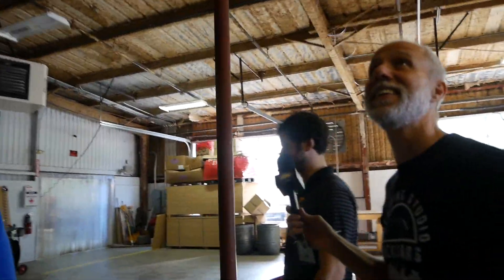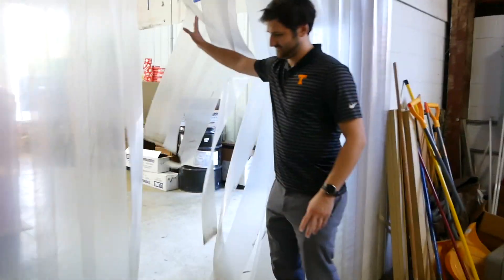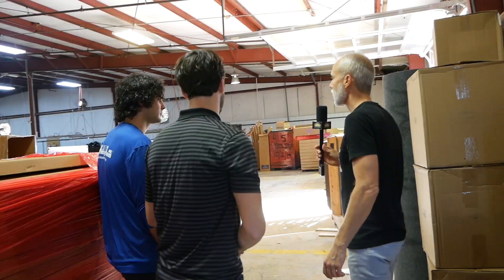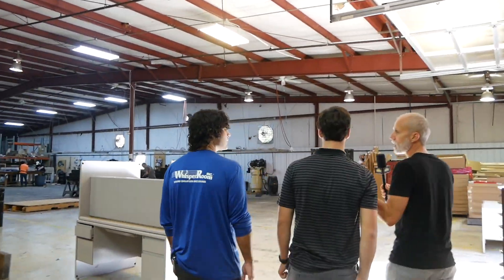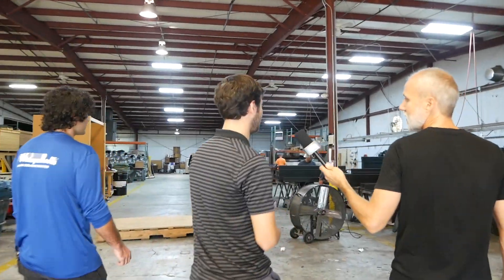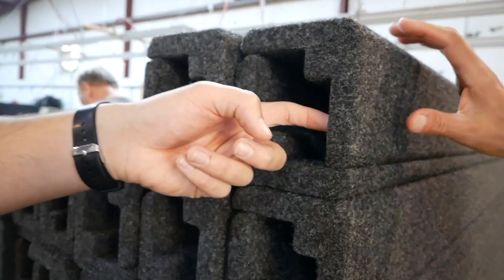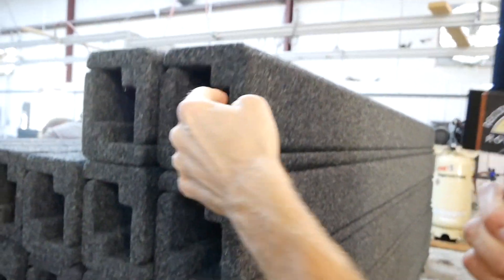In the wrapping department, workers are currently assembling corner seam seals — a component required for every single booth. These are the fabric-wrapped corner pieces that connect two panels together, bolting them in tightly. Because sound isolation is only as strong as its weakest point, everything has to be top-notch and airtight.